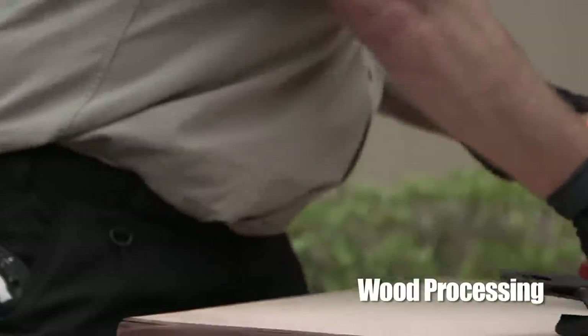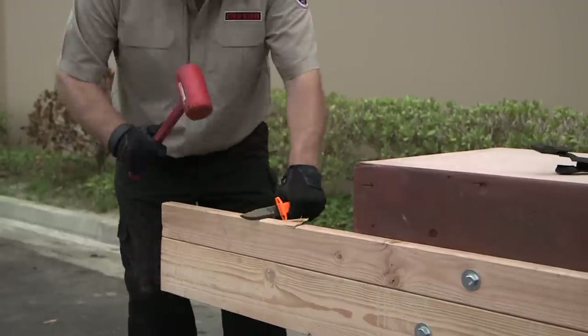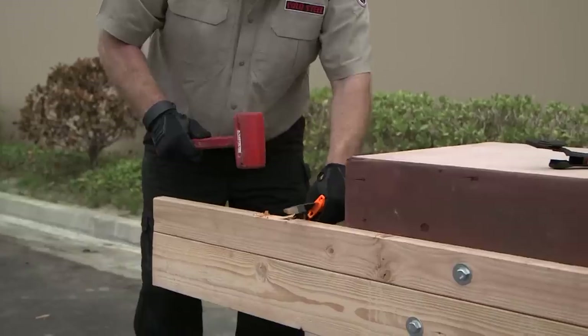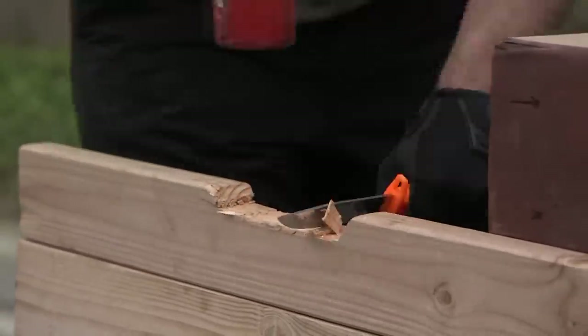Chopping, carving, and splitting wood is a surprisingly tough test for many knives. As blades become more specialized, their design and edge geometry may not be suited for these tasks. These cutting feats represent hard use of a knife in a true emergency situation.